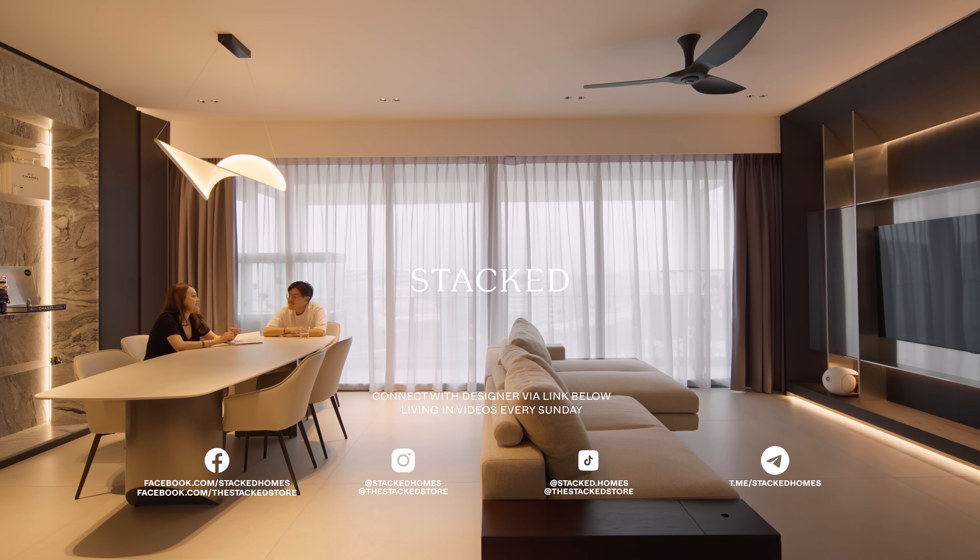Thanks for staying till the end. If you'd like to connect with the designer of this home, visit the link in the description below and find out how you can receive a complimentary $500 design voucher.